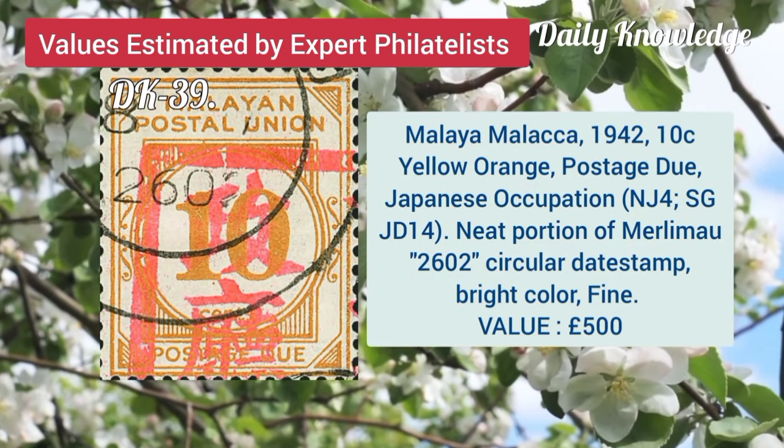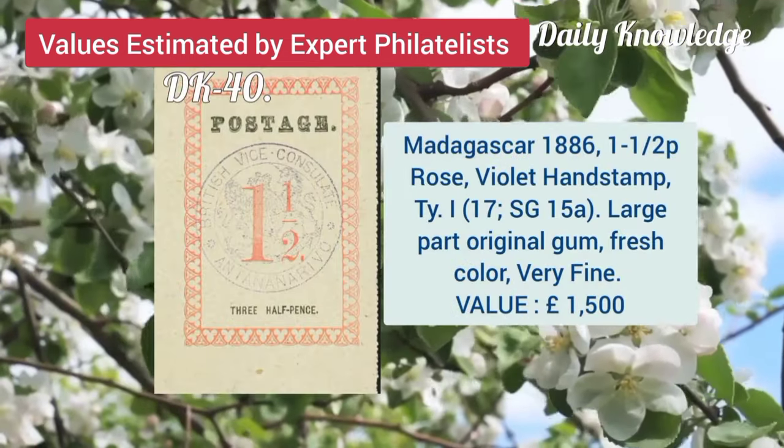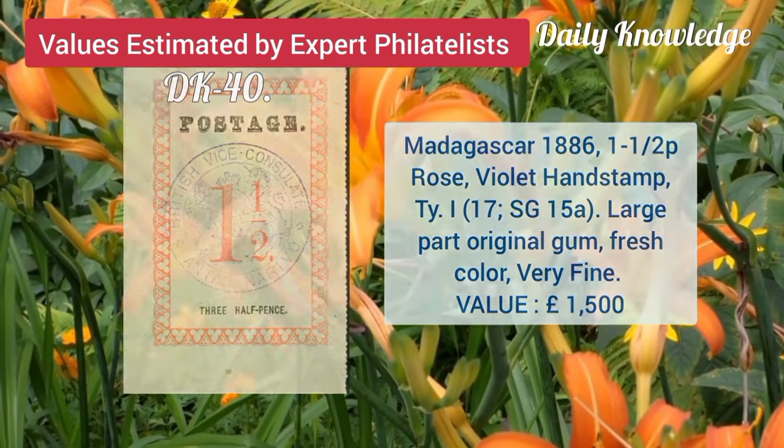Malaya Malacca, 1942, 10C, yellow orange postage due, Japanese occupation. Madagascar, 1886, 1.5P rose, violet hand stamp, large part original gum.